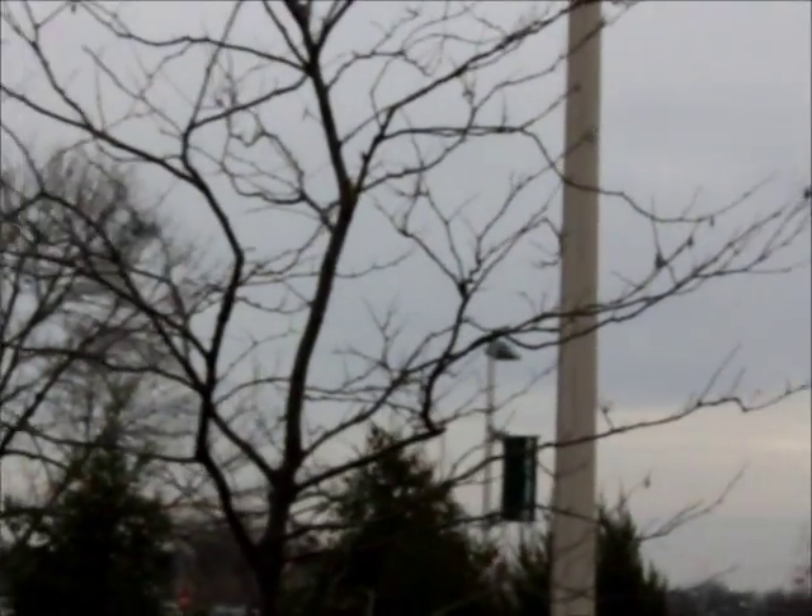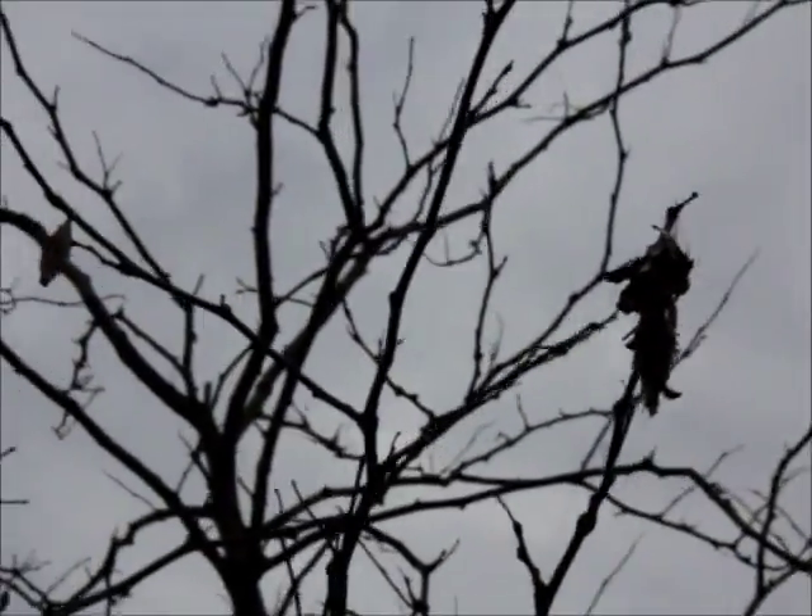Look over here at this tree. We have way more of these bagworms hanging down. We have two beautiful bagworms hanging right next to each other here.